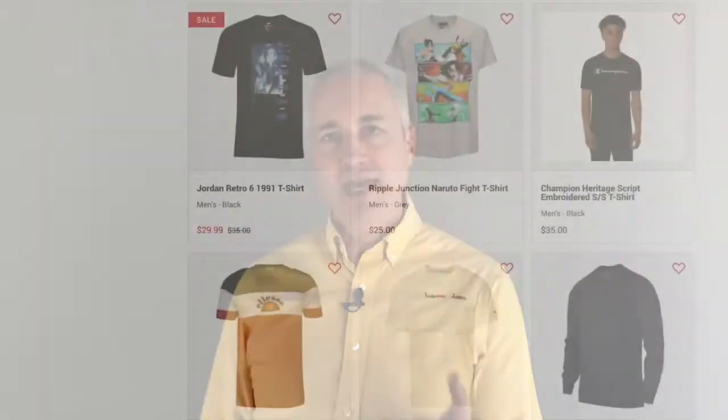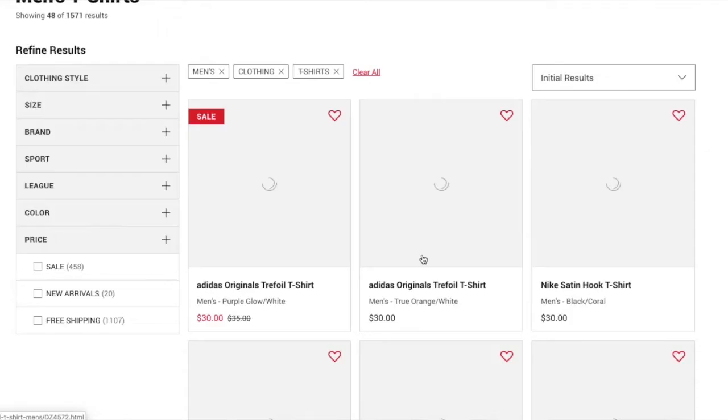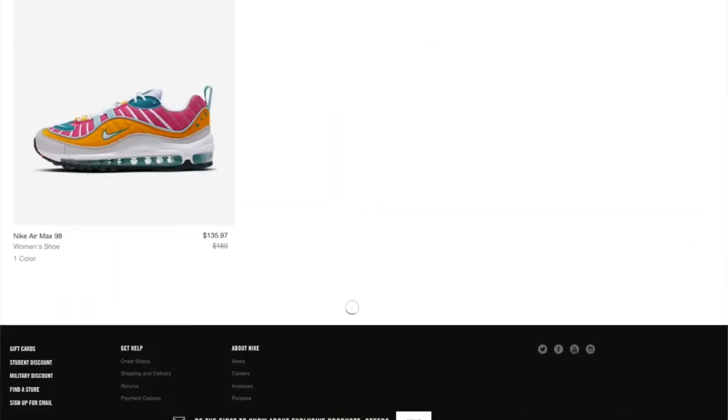First, a quick review. Pagination displays a limited number of items on your web page and then provides controls so you can click to view more. Infinite scrolling automatically loads more items as the user scrolls down the page.